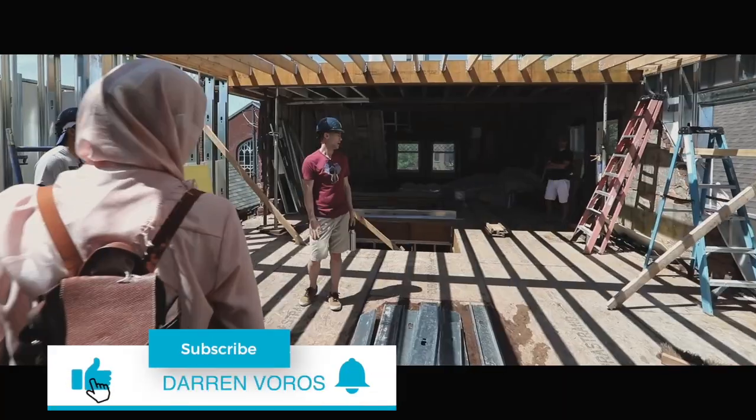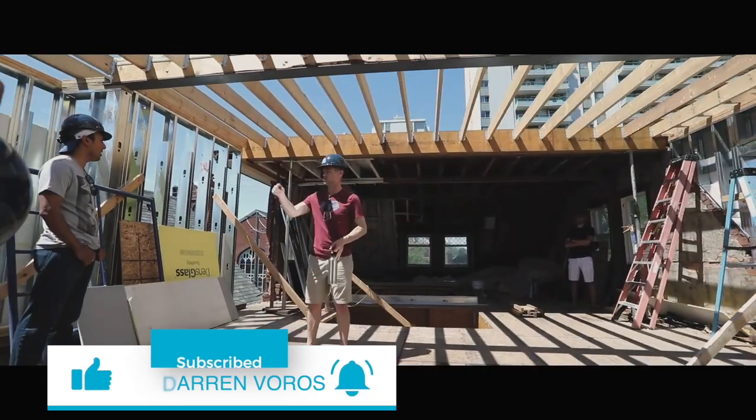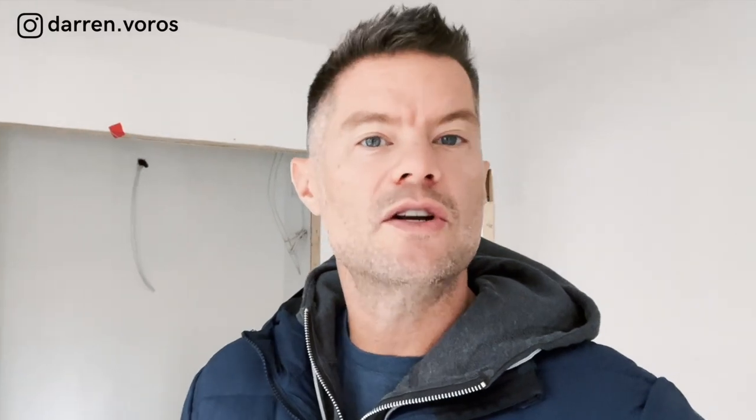Hey, what's up? Darren Boros here. My mission is to help you reduce your real estate investing education time from months to minutes. Subscribe not to miss what's coming. I have over 20 years of experience as a real estate investor and over 10 years experience in the construction industry. And even with that amount of experience, there are still challenges that we face on every single one of our projects. And how you deal with those challenges is what's going to separate you from other investors out there.